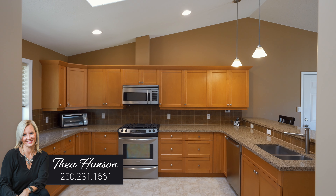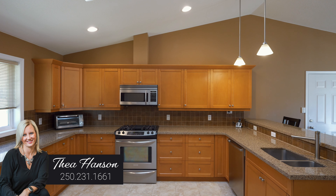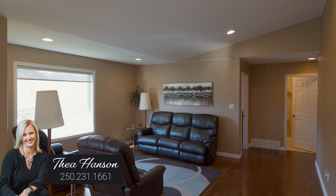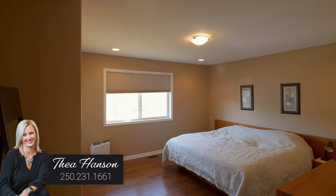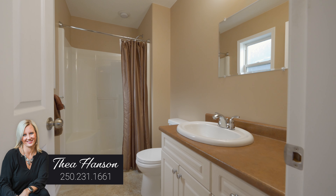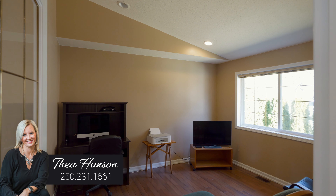This beautiful home features almost 3000 square feet and has the most incredible open plan main floor. The kitchen features piles of beautiful stone counters and stainless steel appliances with a natural gas range. You will absolutely love the beautiful hardwood floors. You've got a huge master bedroom with en suite, another two bedrooms on the main, and another full bathroom.